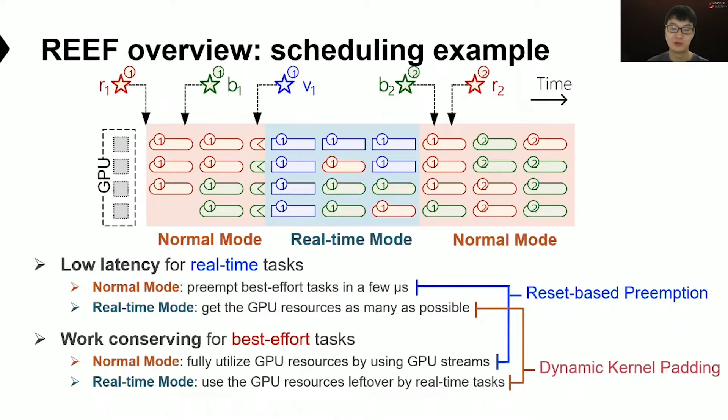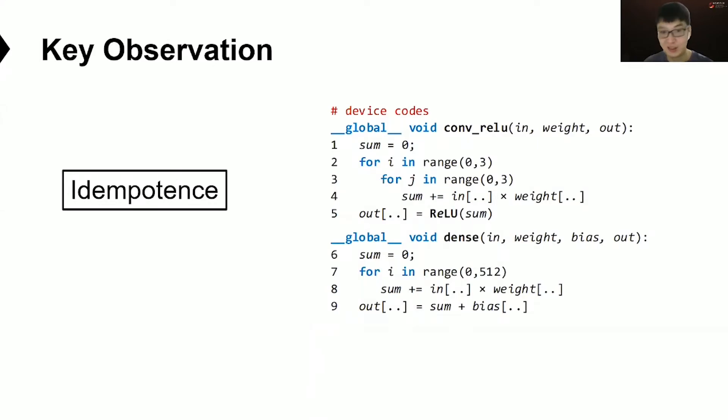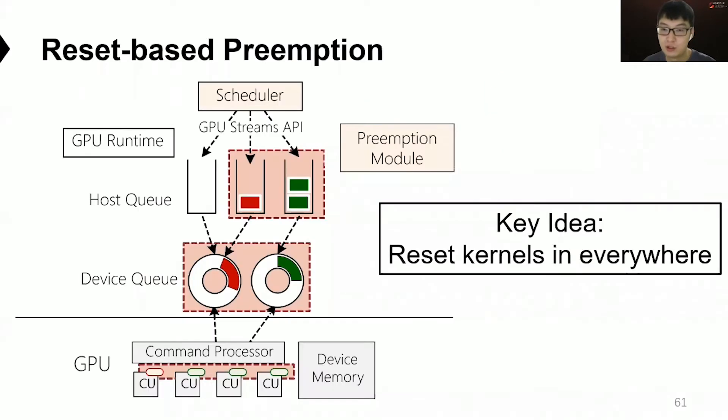For the low latency goal, when in normal mode, Reef can preempt concurrent BE tasks in a few microseconds and immediately launch the RT task. In real-time mode, Reef avoids interference by allocating computing resources to the RT task first. The key insight behind reset-based preemption is that GPU kernels in DNN inference are mostly idempotent — they consist of almost only algebraic computations without side effects. Therefore, preemption can be implemented by simply killing running kernels and restoring by re-executing. The reset-based preemption resets kernels everywhere, including the queues and the compute units.